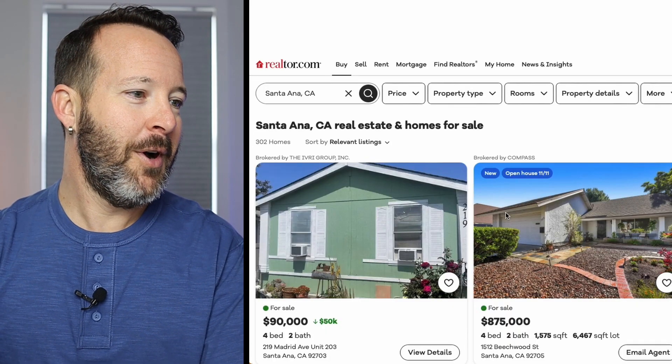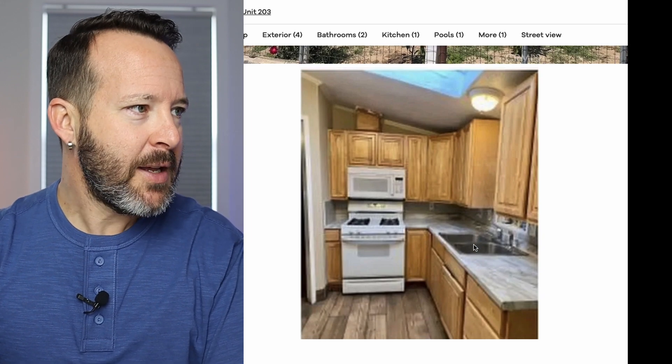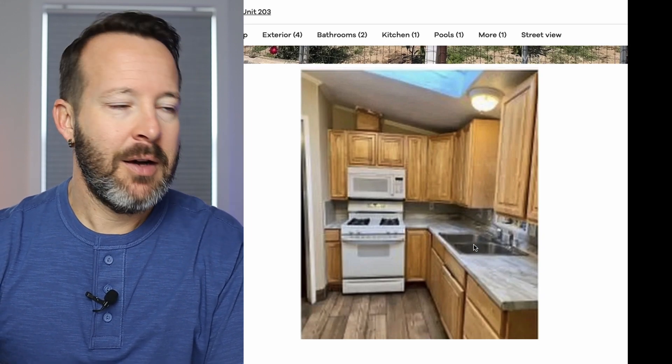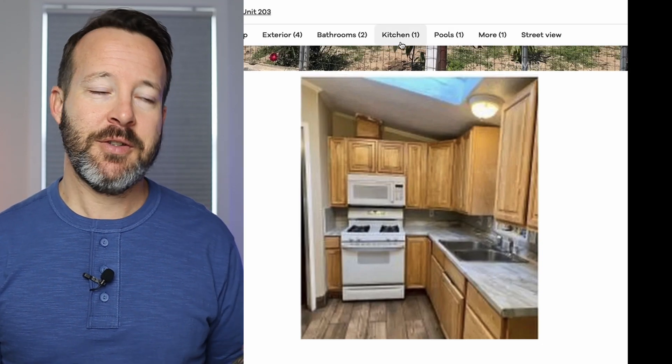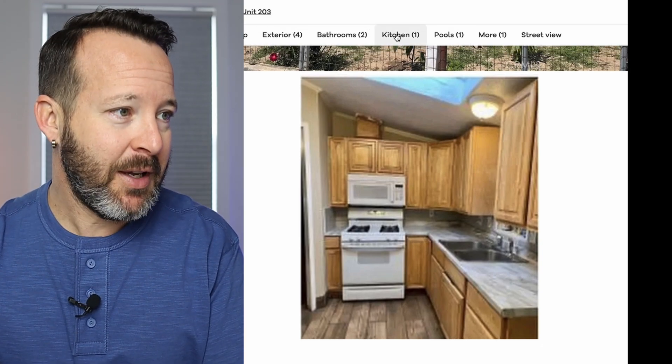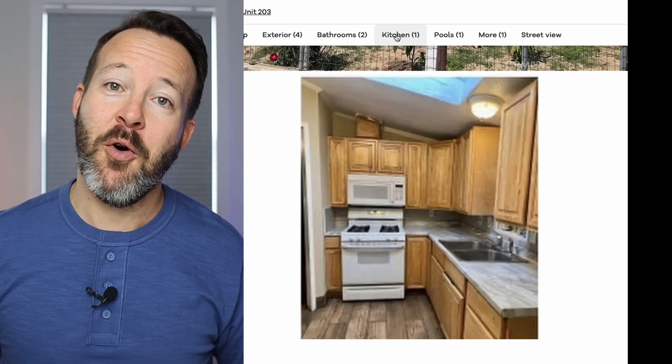The first city on our list is Santa Ana, California. We're starting off good with $90,000. Oak cabinets, raised panel framed. The layout's pretty small, but for our first look at a cheap house, this isn't really that bad a kitchen. Laminate countertops, double sink, over-the-range microwave — what else could you ask for?